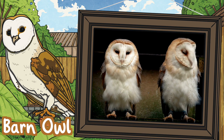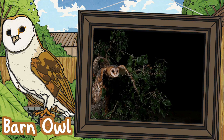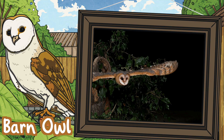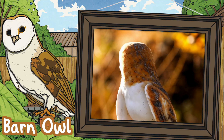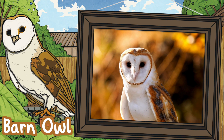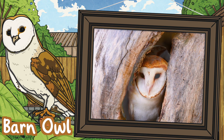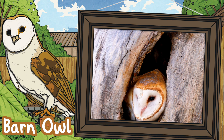Barn owl. Did you know that barn owls were nicknamed demon owls in some areas because of the sound they make? It greatly contrasts their heart-shaped faces and brown and white plumes of feathers. These birds live in the open countryside and on farms in England, Wales and parts of Scotland, but they can't be found in the Scottish Highlands.